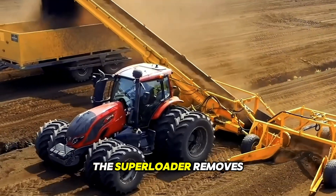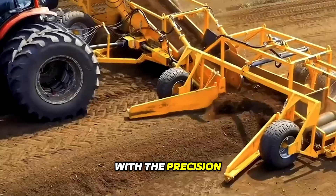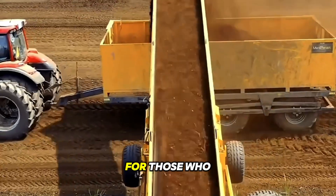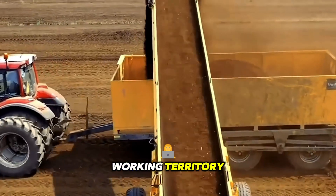The super loader removes layers of peat with the precision of a sculptor, sending them directly into huge trailers. A great combo for those who want to maximize their working territory.